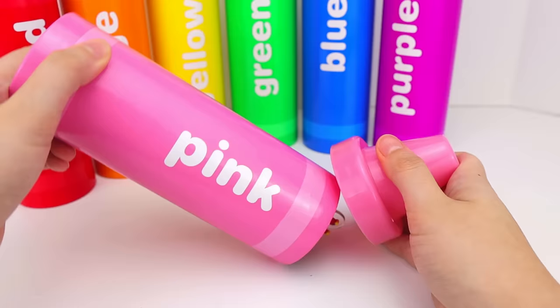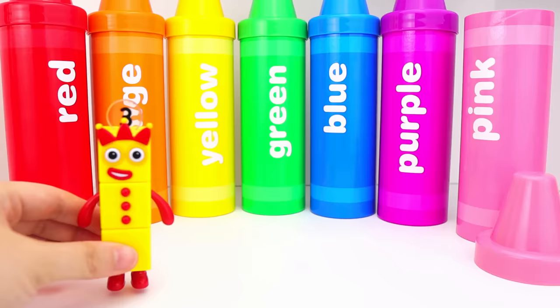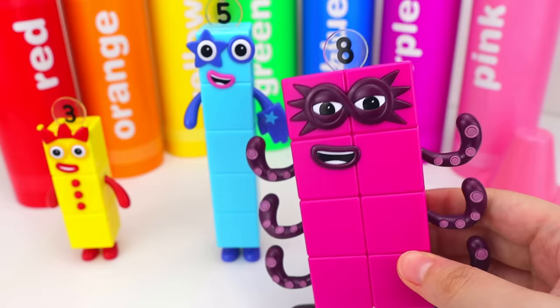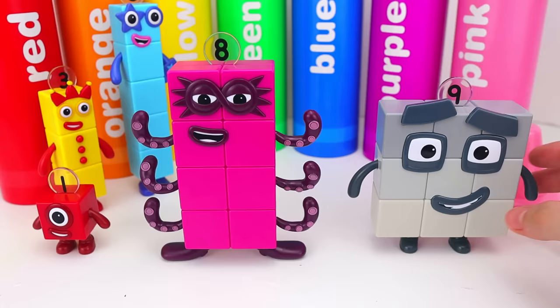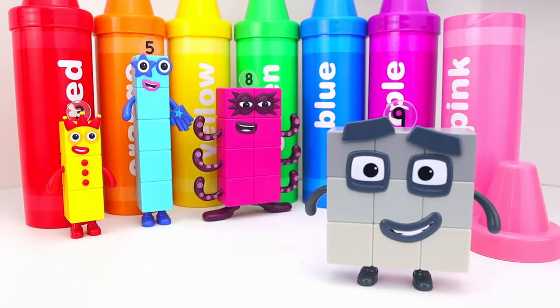And our last color is pink. This time we have number three and number five. Let's add them together: three plus five equals eight. Eight is the color pink. I am eight. Octoblock, this is great. Let's do more math — now with the number one. One plus eight equals nine. This number nine is the color gray. Hello, I am nine and I feel fine.